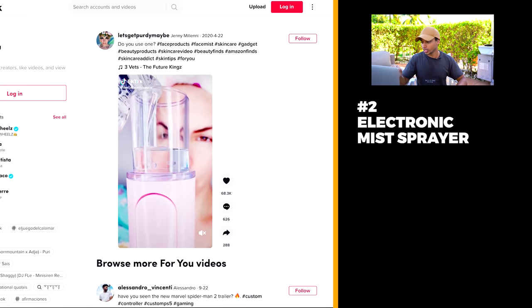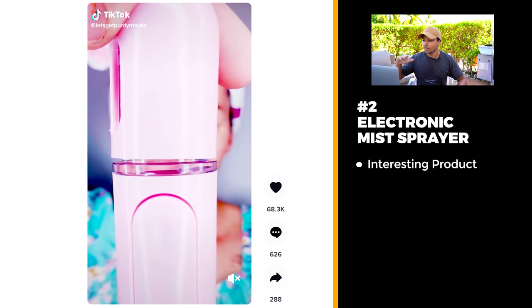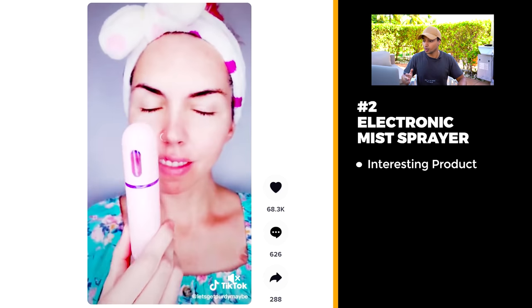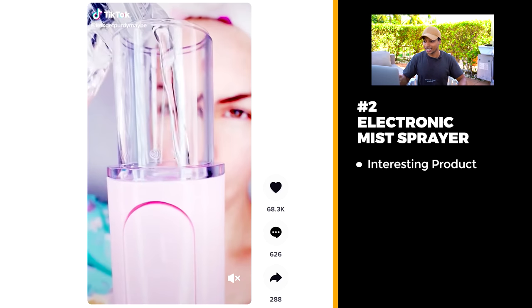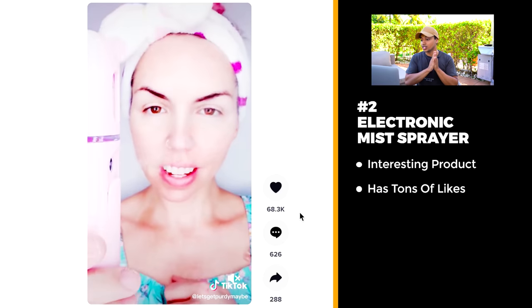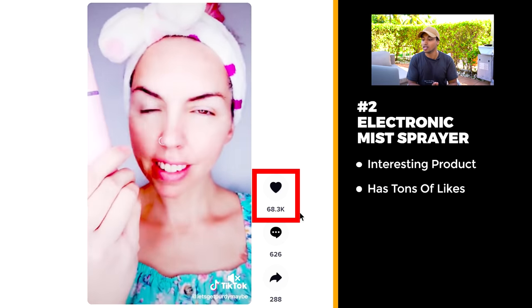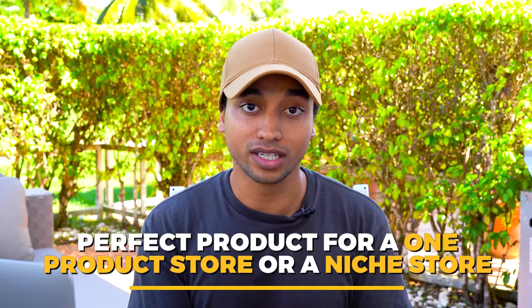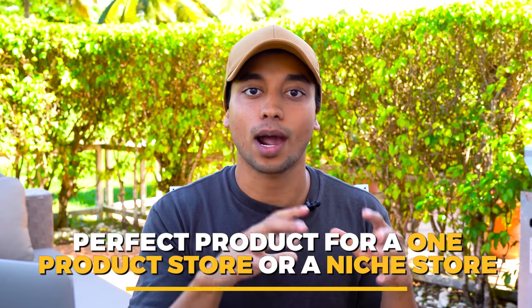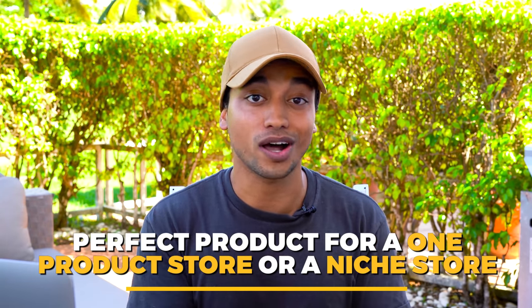Product number two is really interesting. It's this mister that you put water inside of and spray on your face. Apparently it's a skincare product and it's great for your skin. TikTok absolutely loved this with 68,000 likes. I think this is a perfect type of product for a one product store around this mister, or even a niche beauty store. You'll be able to crush it on TikTok and especially Facebook.